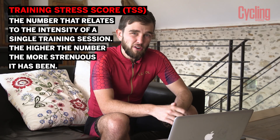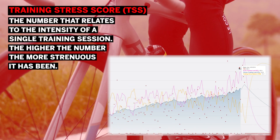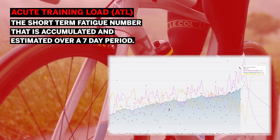So you're back from your ride — the first thing we all do is upload our data, of course. However, when you're training and racing with power, the world of data has opened up with a plethora of numbers. Here's a quick breakdown of what each one means. Training Stress Score, or TSS, is the number that relates to the intensity of a single training session — the higher the number, the more strenuous it has been.